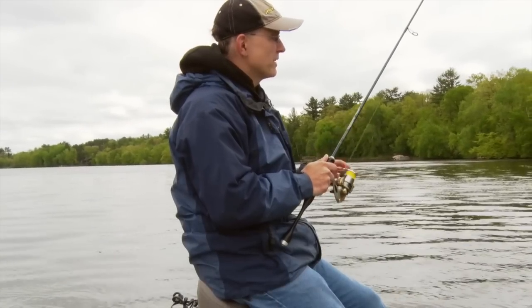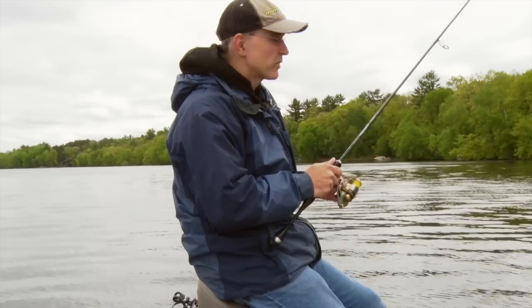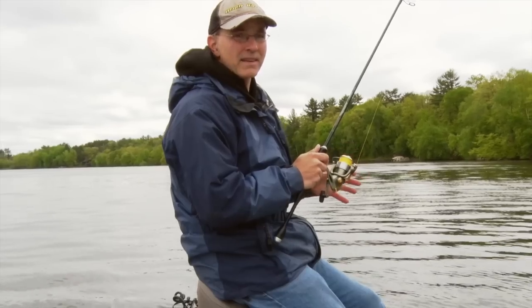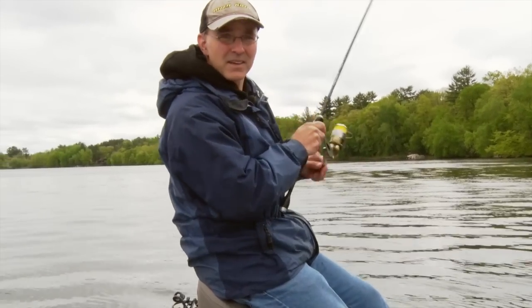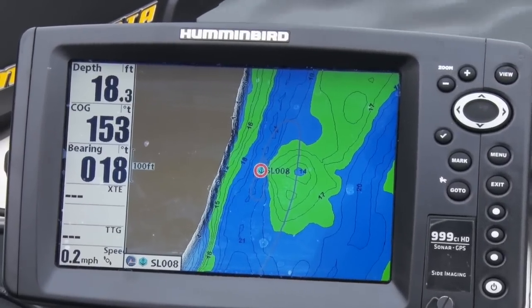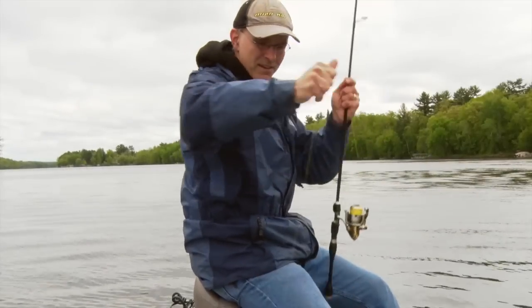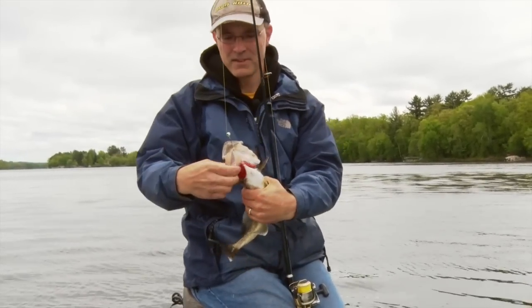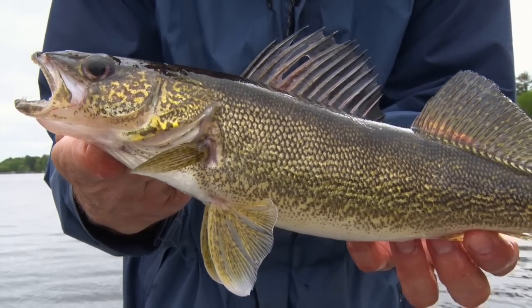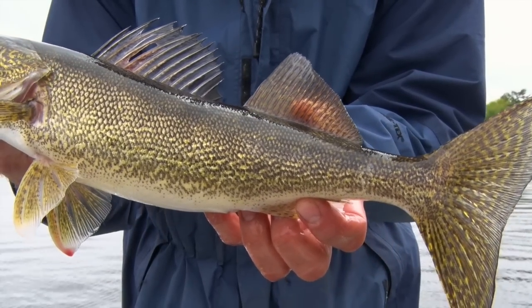When you're experiencing this real variable spring weather, a great way to stay on top of fish is to turn to rivers. River fish in general are less impacted by poor spring weather conditions — these are fish that have to feed all the time just to deal with the strength of the current. There's a good walleye, a great example of the kind of fish you can catch under real adverse weather conditions by looking to rivers.